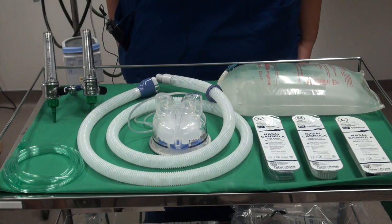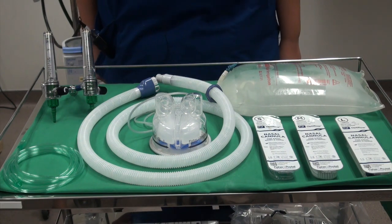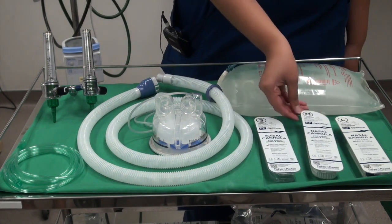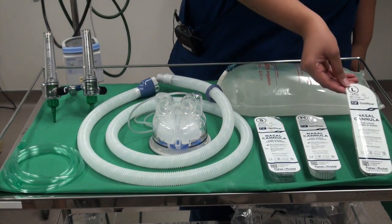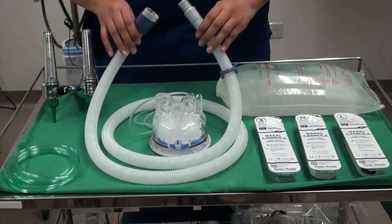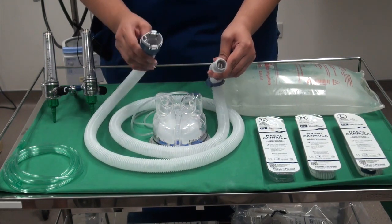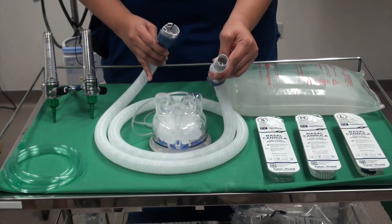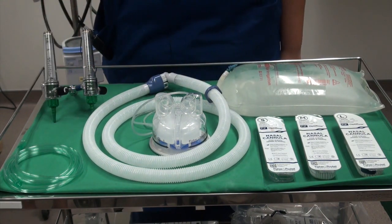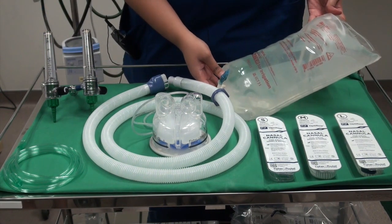High flow oxygen therapy using the EVO2 system. These are the equipment that you would need: nasal prongs in sizes S, M, and L. The EVO2 circuit together with the humidifier. The EVO2 circuit has two ends — the machine end and the patient end. You will also need an oxygen tubing, an oxygen flow meter, and a 3 litre water for irrigation bag.